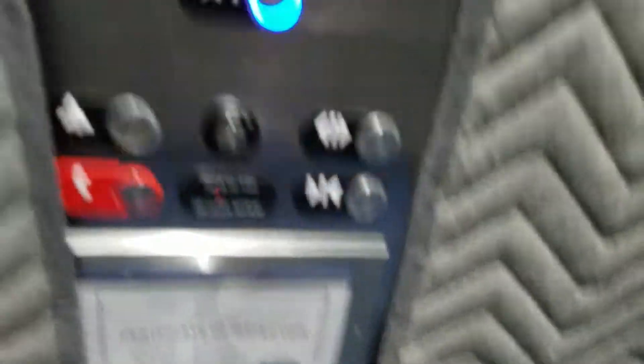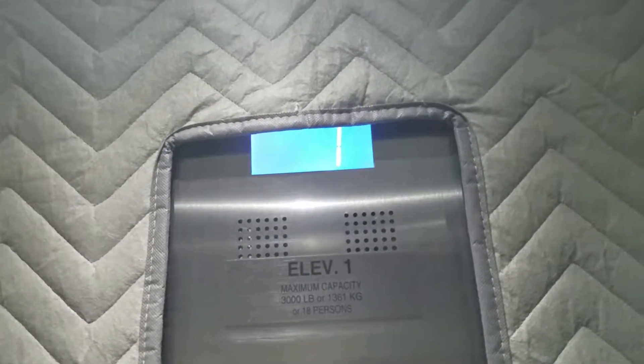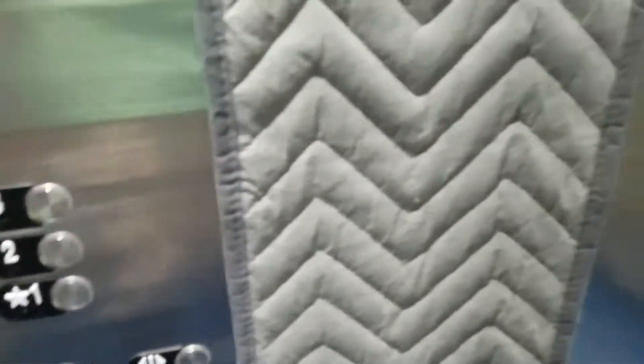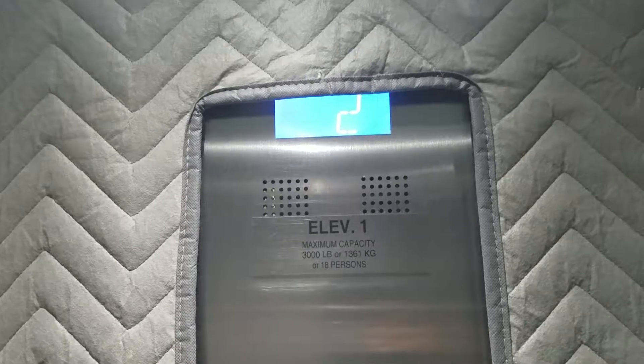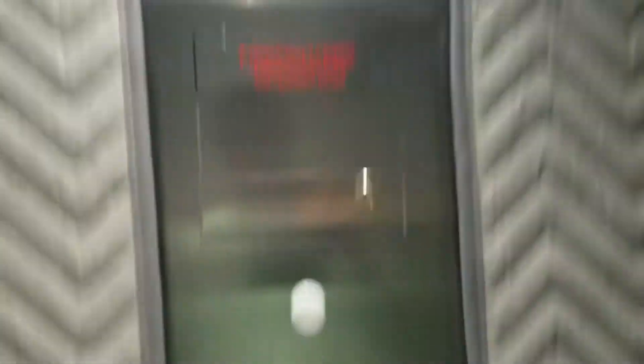It has padding. You just need to get right there and your phone button as well. First floor. Let's take that up for a little ride. Two. Third floor.